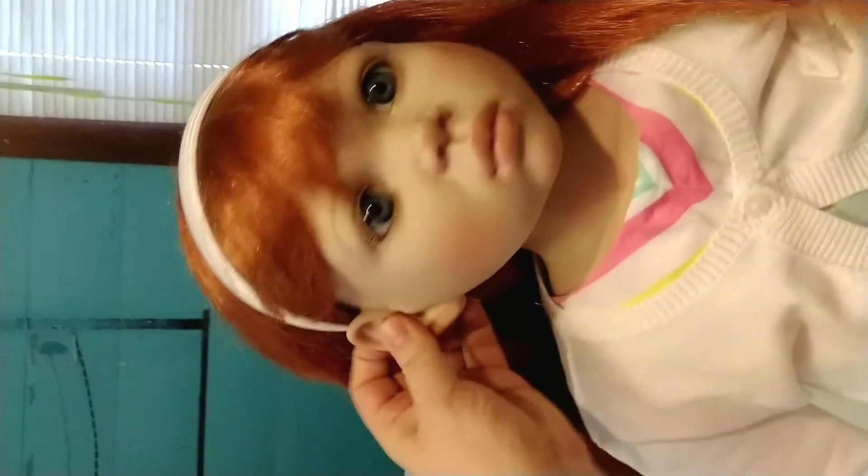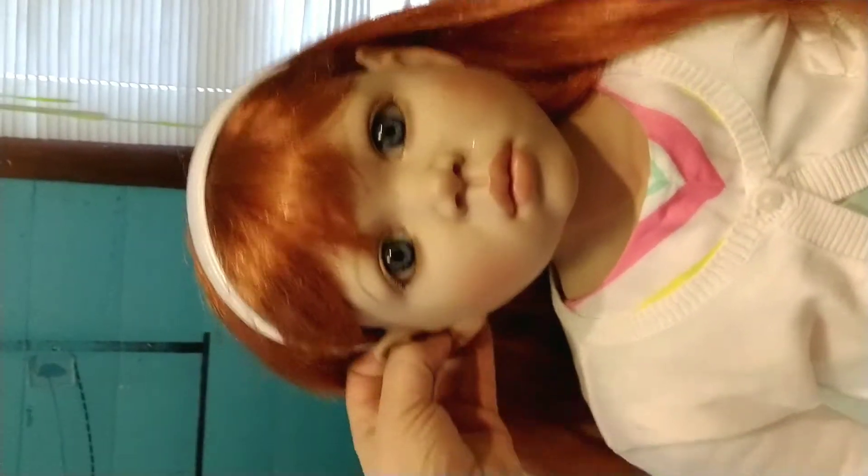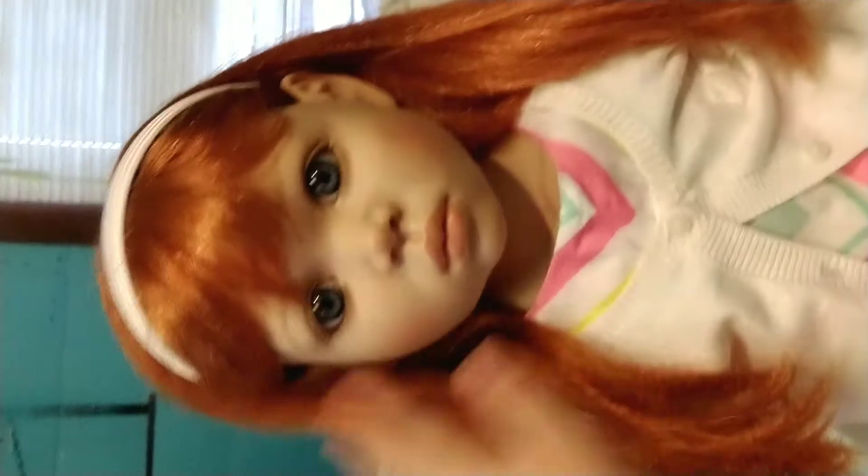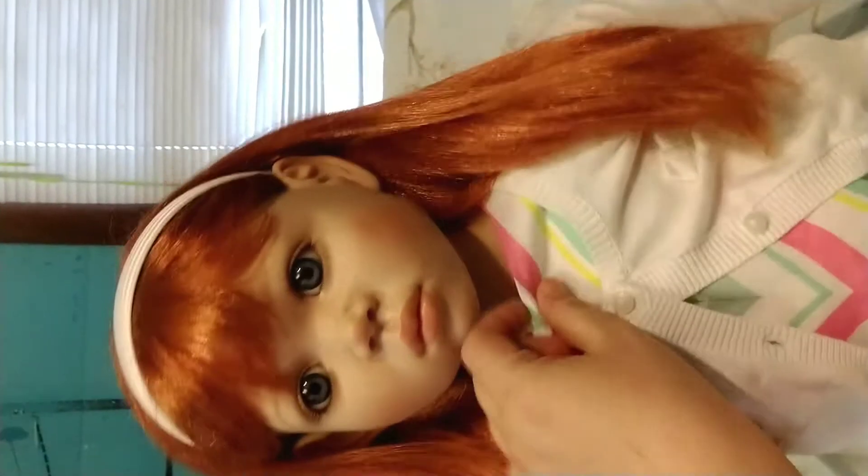Her head moves quite nicely in all directions. She's a really beautiful doll — I really love her. I enjoyed dressing her up in this pretty dress.